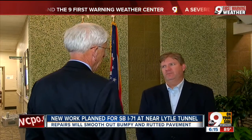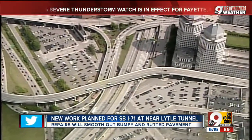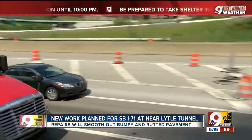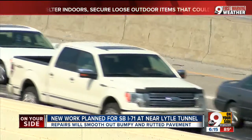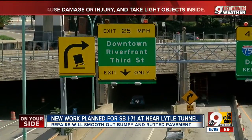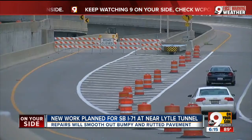Brian Cunningham of the Ohio Department of Transportation says a $10 million fix starts in just a few weeks with the southbound lanes. A crossover is going to be built to reroute traffic — southbound traffic will move onto the northbound lanes just south of I-471, then go back into the southbound lanes just north of the Lytle Tunnel. That means closing the southbound 3rd Street ramp into downtown. Northbound, the ramp from 2nd Street is already shut down.